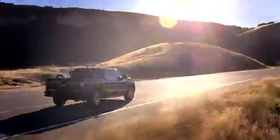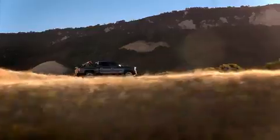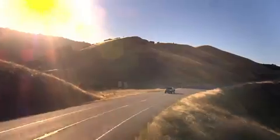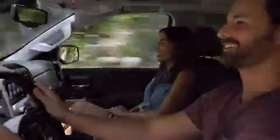Once on the road, you've got an available 420 horsepower 6.2 liter engine at your beck and call. Also available: Magnetic Ride Control, adjusting the shocks for a smooth ride. This truck's ready to help you work hard at seizing each day to the max.